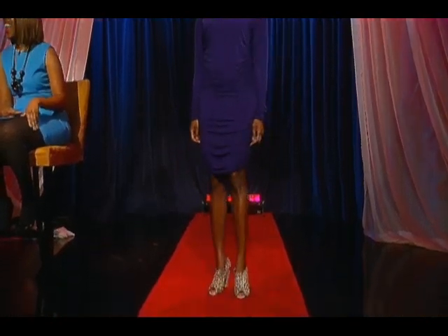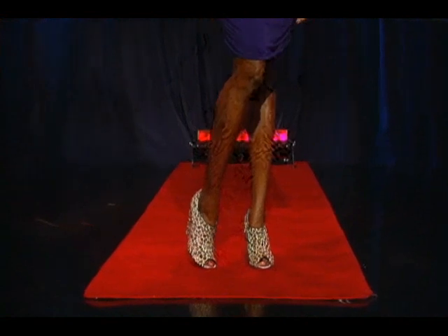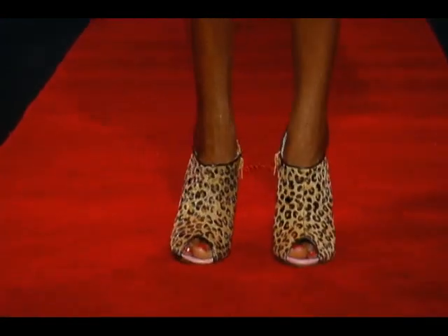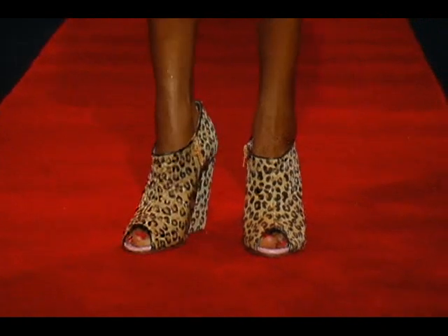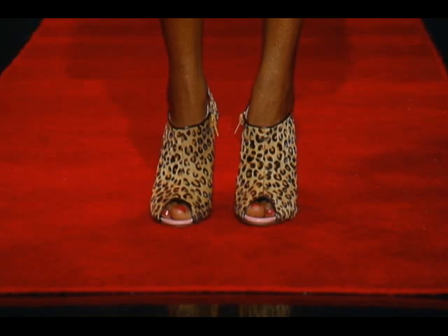We have one more custom shoe company. This is Gail, and she's wearing Shoes of Prey. She loved an animal print. She went with the wedge bootie — you can choose a platform, a flat, a sandal, python, red, yellow, whatever you like. And you feel like a superstar. They start at about $250 and go up depending on what you choose.